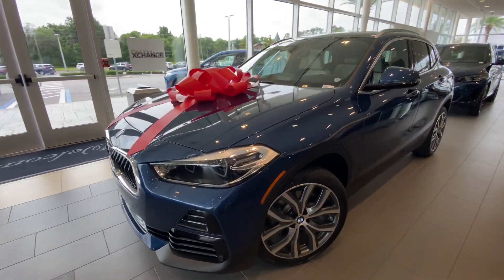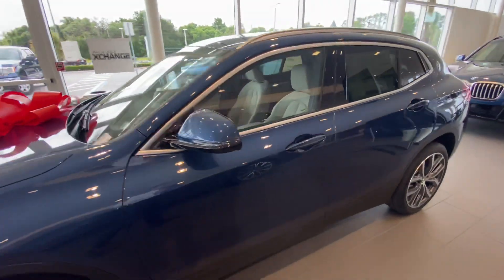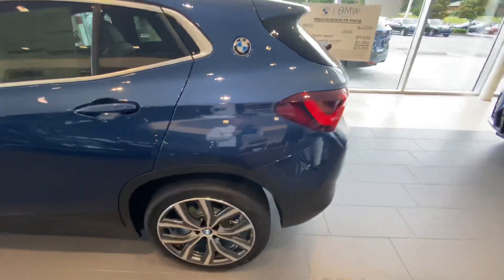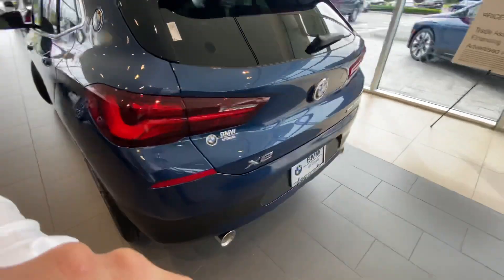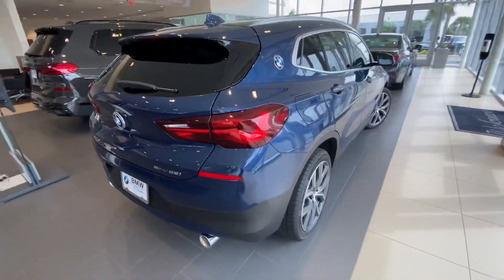Hey guys, this is John LeBrown at BMW. This is our first 2023 X2 — sounds a little odd saying 2023. This is the Phytonic Blue, dual exhaust, S Drive, so this is a front wheel drive model.